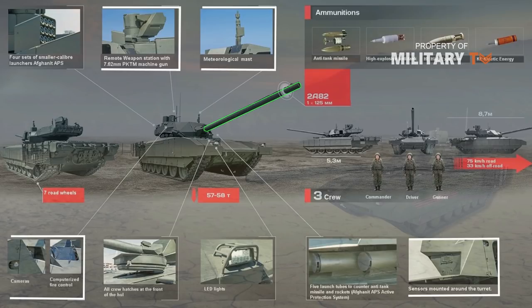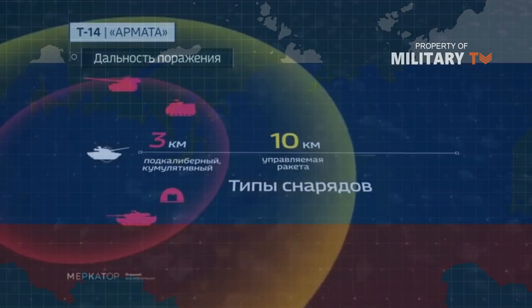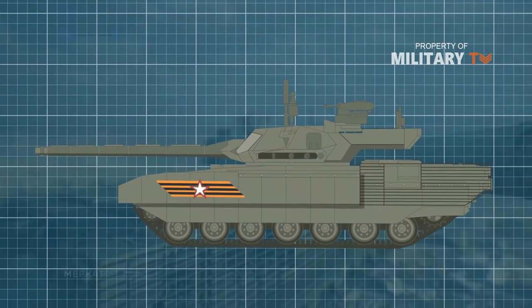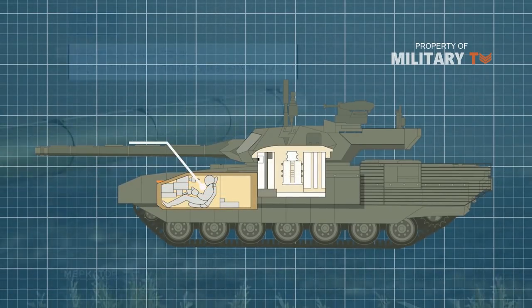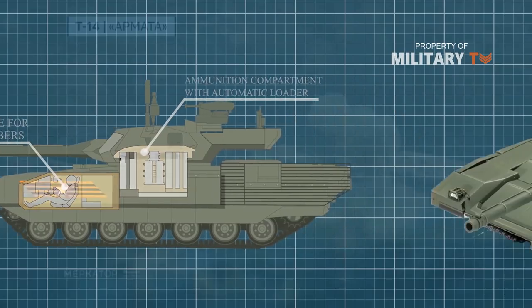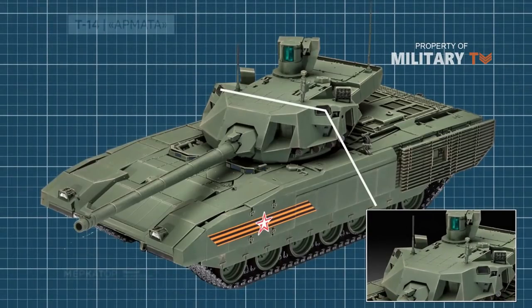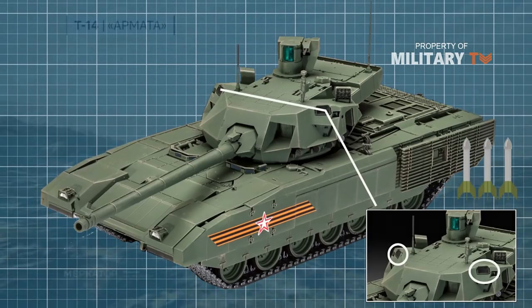These network-centric capabilities include reconnaissance, target designation, and remote control through a single control system. In combat conditions, the vehicle receives operational data online and provides automatic determination of ballistic parameters for controlling the fire of the entire tactical link. The main advantages of the tank include: use of a universal platform, placement of tankers in an armored capsule separate from the ammunition compartment, the possibility of operation with an uninhabited turret, the use of a pulsed Doppler radar that reliably and quickly determines the target velocity vector, and active protection capable of protecting against various types of ammunition.